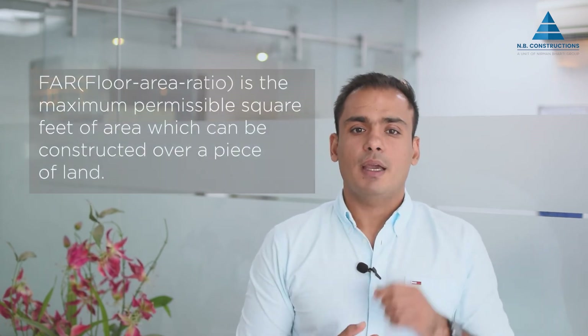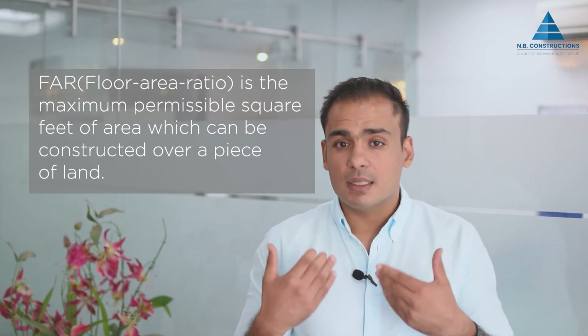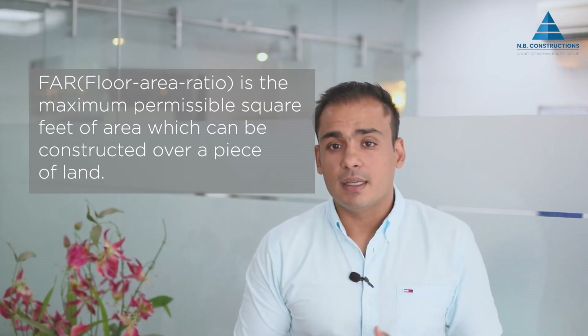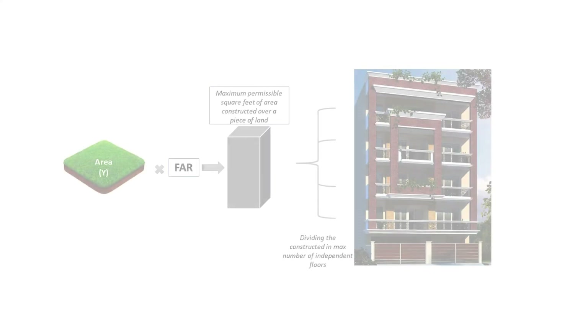One of the most important reasons for this trend is the availability of ready-to-move-in options. At the same time, there is distrust towards real estate developers with respect to the delivery time of high-rise projects and the quality of the final product. The increase in supply of builder floors got a major boost from the increase in floor area ratios, or FAR. FAR is the maximum permissible square footage of area which can be constructed over a piece of land.